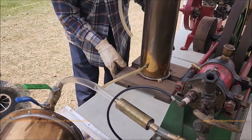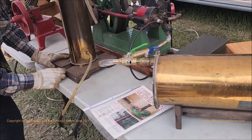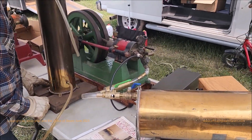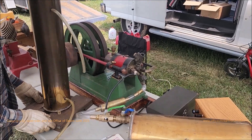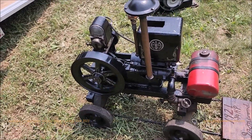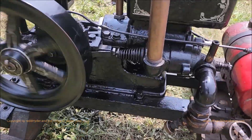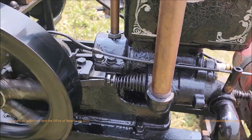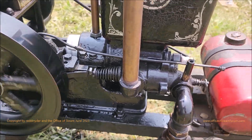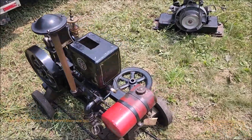Here comes the coolest thing. I see one connector and I don't know where the other one is. Here's a little three-quarter horsepower iron wood.